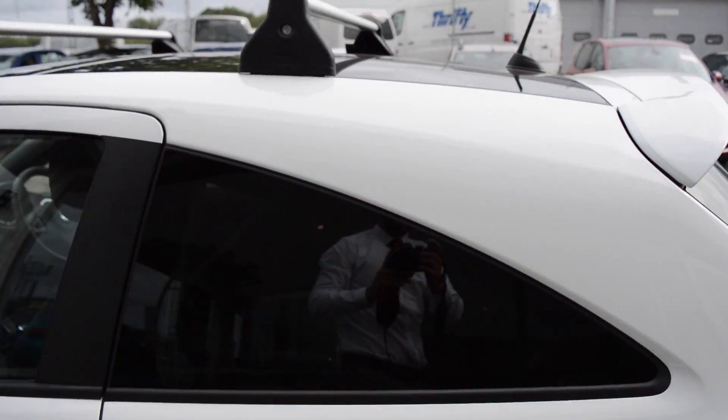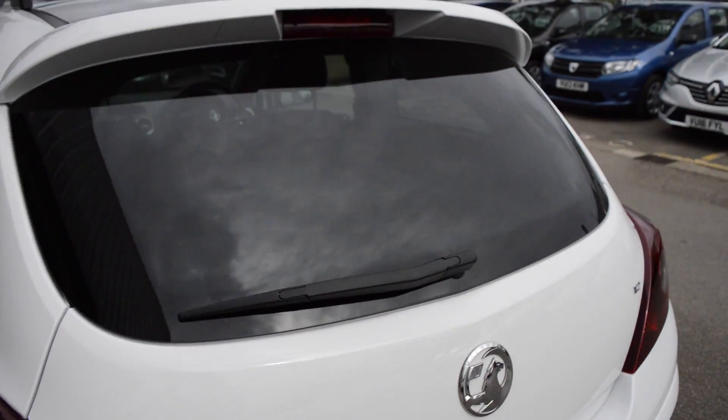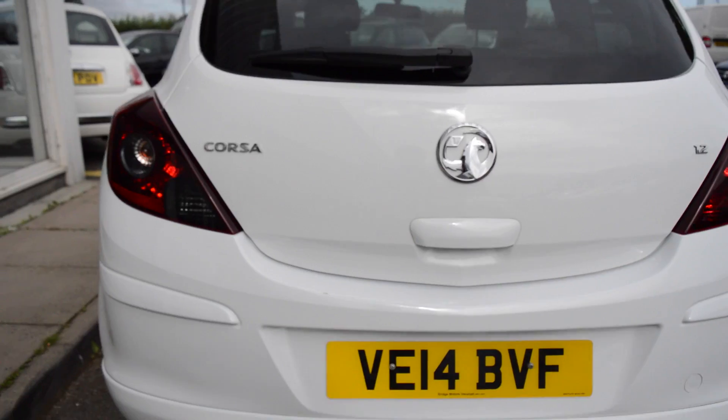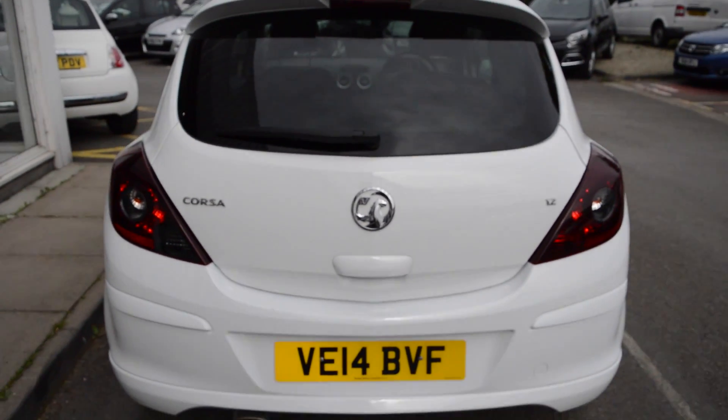There's also some protection glass in the rear and again on the back you've got the high level spoiler and the chrome exhaust, just to give it that sporty feel.